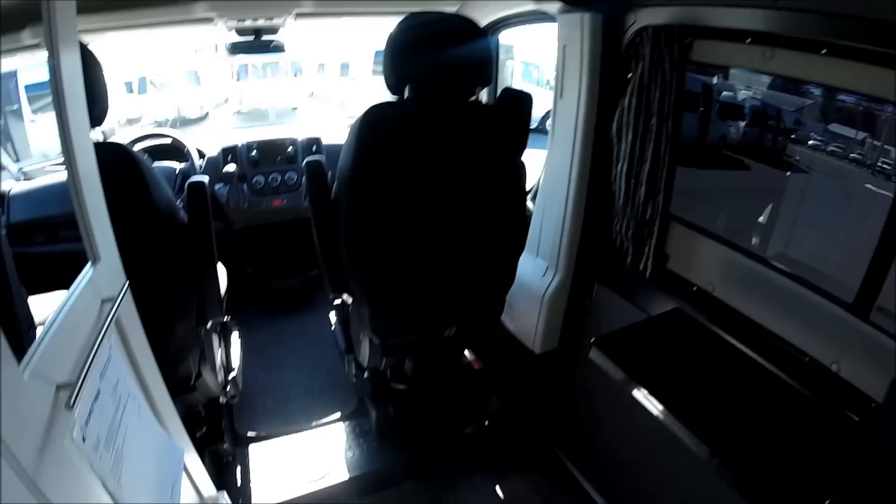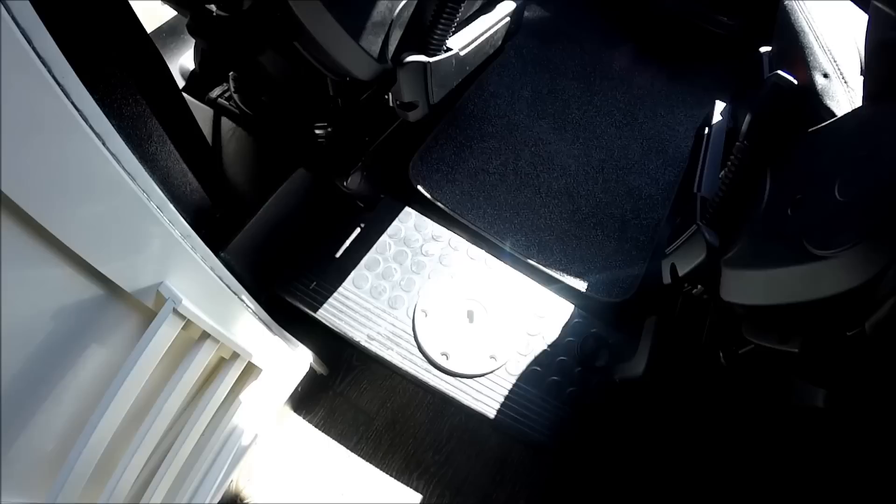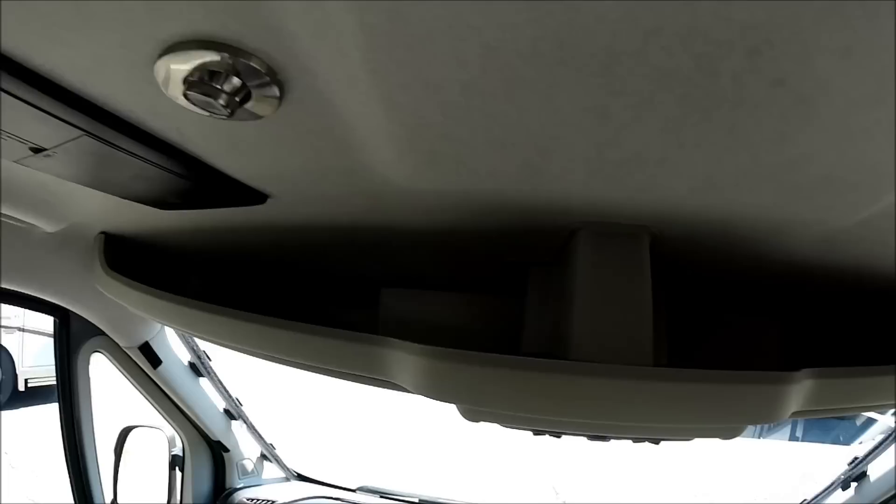There's storage above the cab area, a fuse panel above the driver's seat, and a little rack for additional storage.